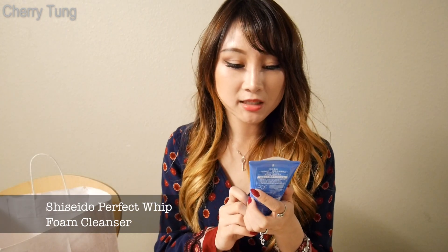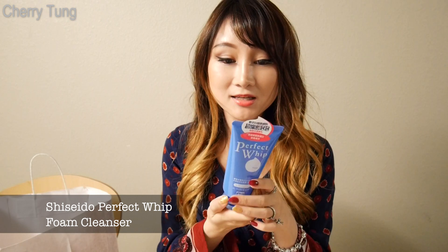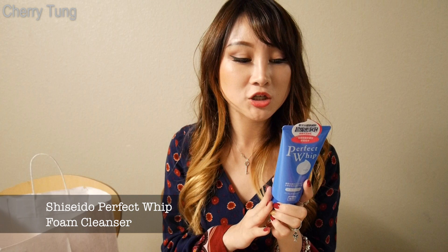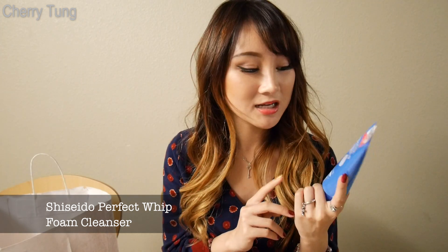Next, I got the Shiseido Perfect Whip, which is definitely one of the most popular foaming face washes out there. I can't wait to use this after I finish my Cetaphil, and it's really good for just cleaning out your face.